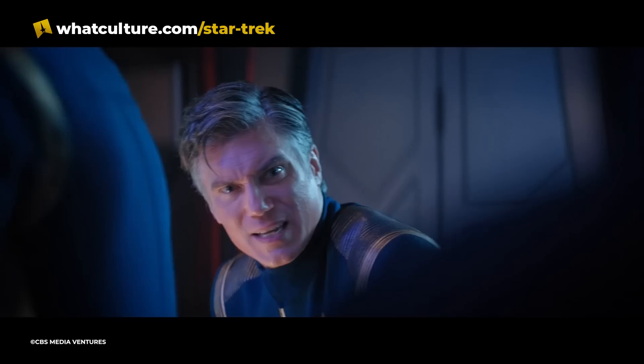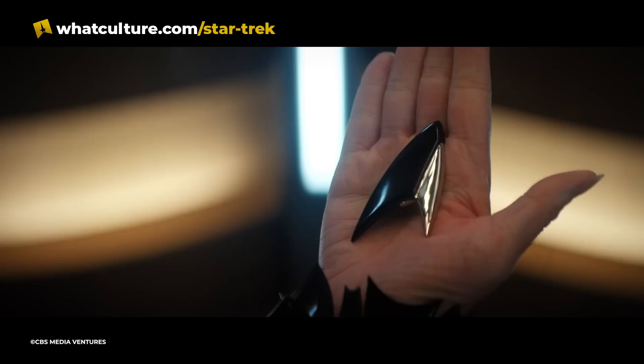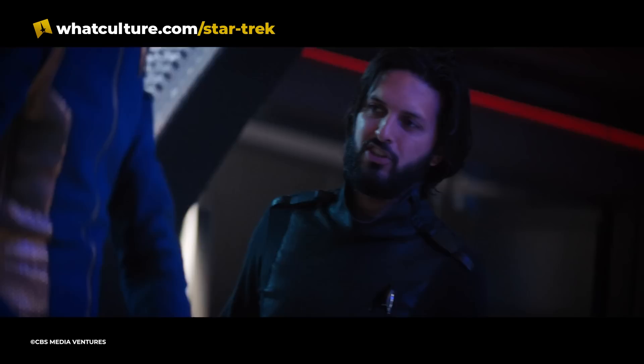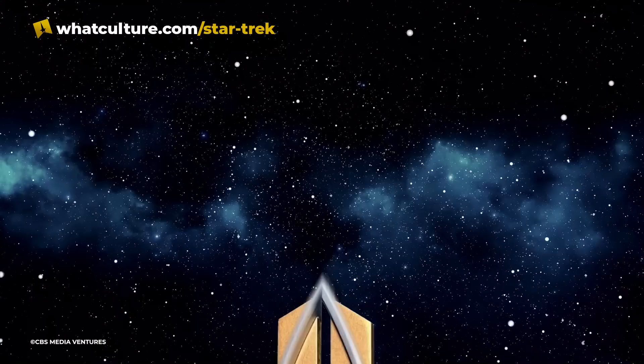Pike was just as surprised to see this as viewers, and asked Tyler what the hell kind of communicator that was. The Section 31 COM badges of this era look exactly the same as the Starfleet badges, but with black coloring on one side. Some members of Starfleet recognized the black badges as a symbol of authority, but few knew their true meaning or that they doubled as communicators. So far, it's unknown why Section 31 decided to keep COM badges a secret for so long.